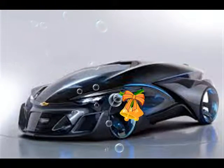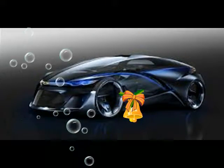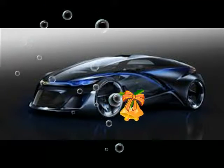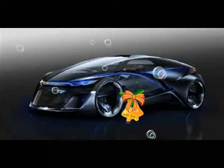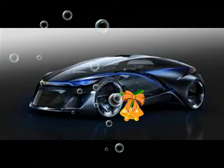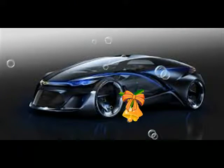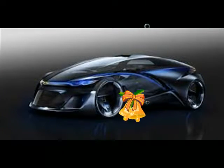The FNR can also drive itself using onboard sensors and a roof-mounted radar unit to keep track of its surroundings. When in self-driving mode, the front seats can swivel 180 degrees to face the rear seats so passengers can more easily socialize. The switch from manual to automated operation is accomplished using gesture controls.